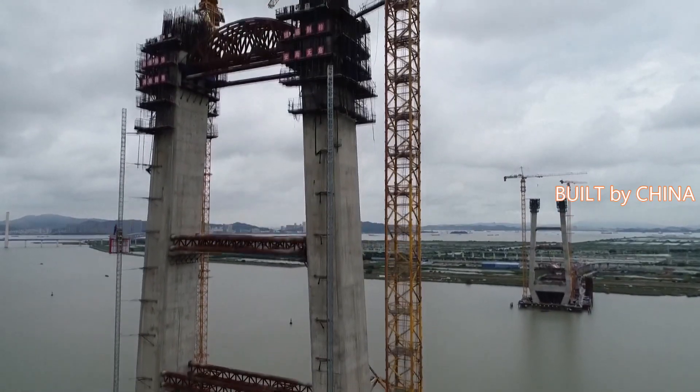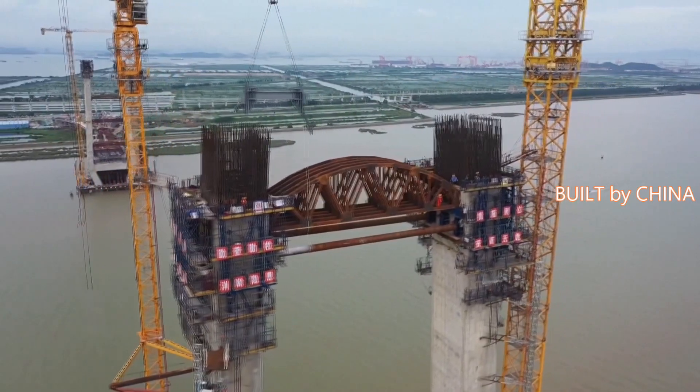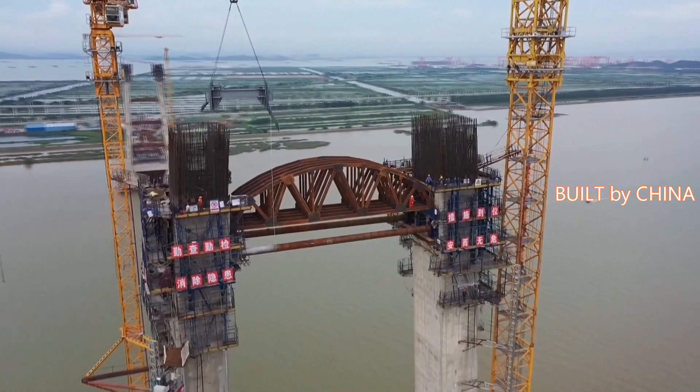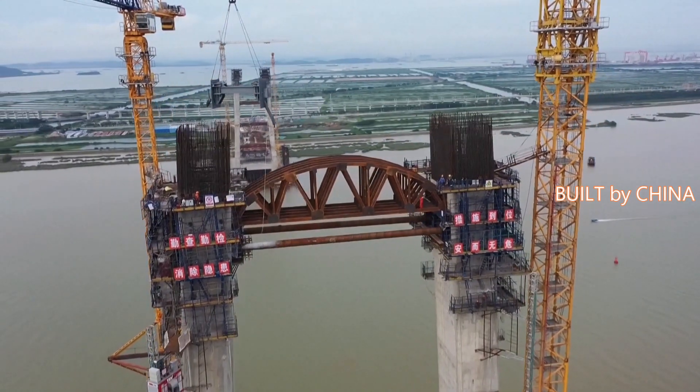With bridge towers reaching as high as 180 meters and a span of 580 meters, the bridge will also carry critical high-voltage cables and pipelines for gas, water, and communication once completed.